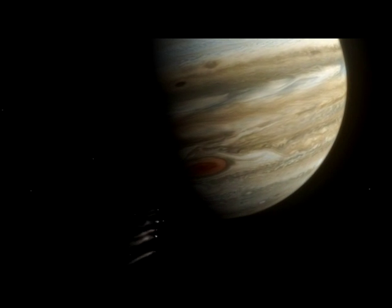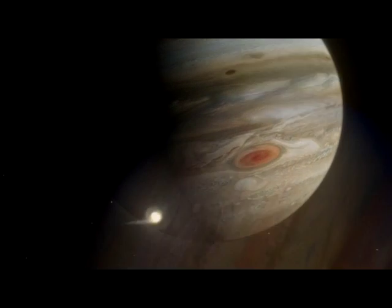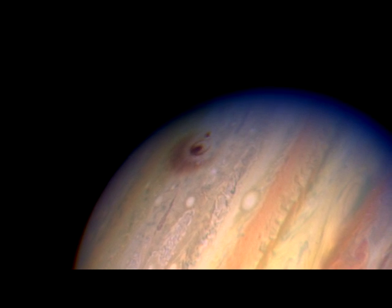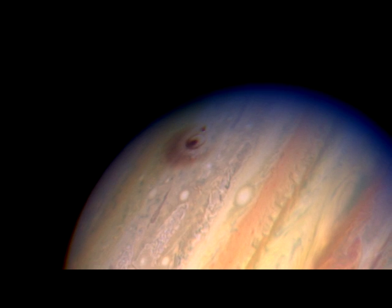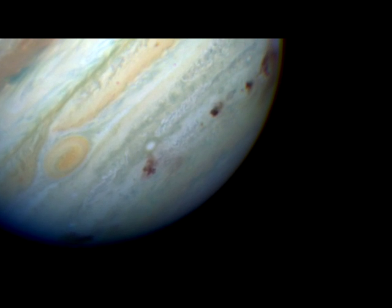Hubble caught the evidence of comet Shoemaker-Levy's collision with Jupiter in the early 1990s. Seeing the aftermath of the impact in such detail offered a unique opportunity to witness this cosmic event without the danger of experiencing it on Earth.